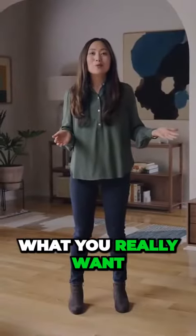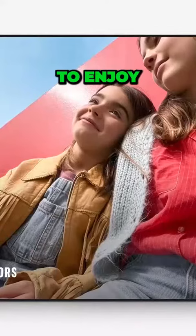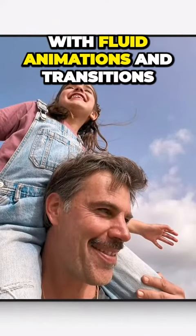Sometimes what you really want to watch isn't a show at all. It could be your favorite family photos that fill the room with joy. Now, to enjoy these special moments even more, you can select memories as your screensaver and see your photos perfectly framed with fluid animations and transitions.